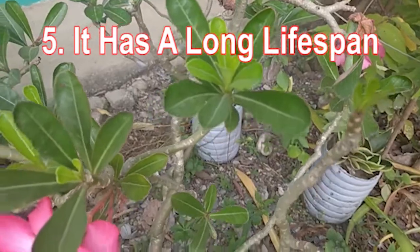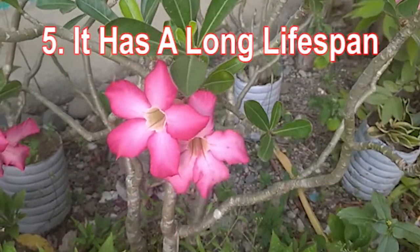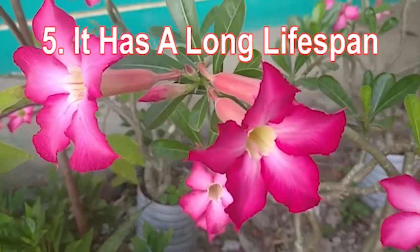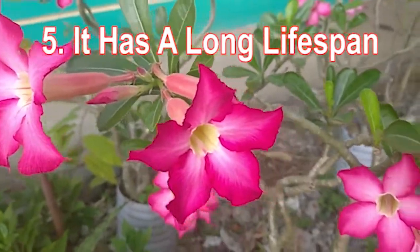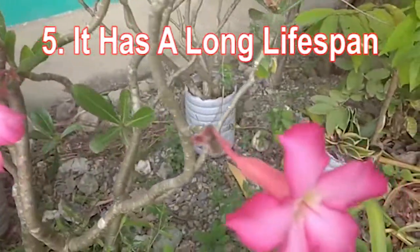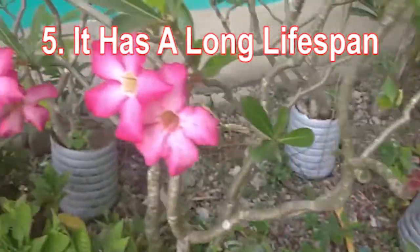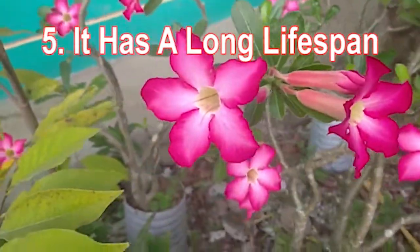The desert rose or adenium flower has a long lifespan of 50 years. It boasts notable characteristics that enable it to live through the decades. For instance, its stem has a swollen base that keeps swelling with the passage of years.